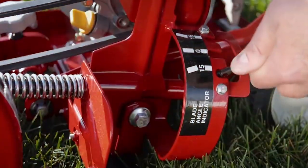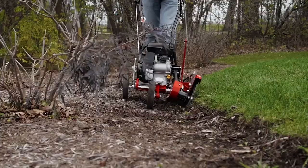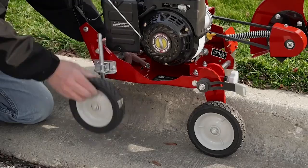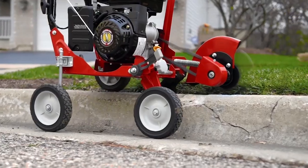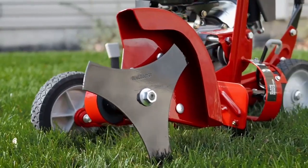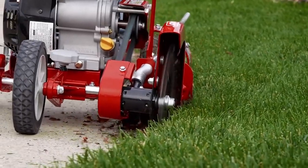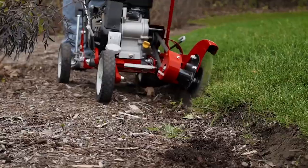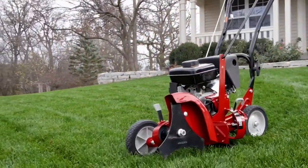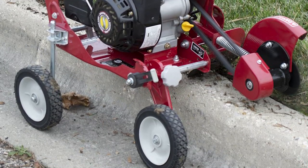Although this model does not have a push-button start, it comes with an easy pull start. The three 9-inch triangular blades can be adjusted to 5 different depth positions to reach a cutting depth of 2.5 inches. The blade can also be adjusted 15 degrees left or right for bevel edging. It has a well-made metal frame and the blade guard ensures protection for whatever your yard throws its way.